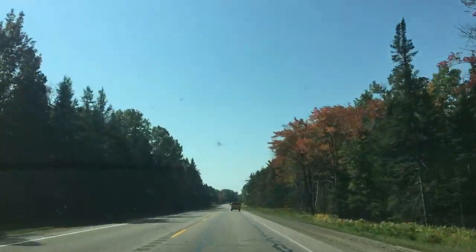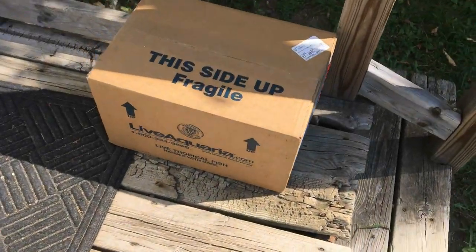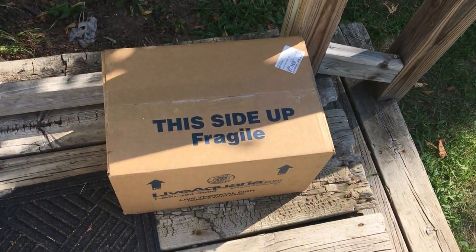Gotta love the woods. Alright, so we are at the place up north where I have been living. I am moving out officially today. I cleaned out most of the things that are there, so now I have to get the rest of the stuff. But let's take a look and see if we got that box. Right on time.